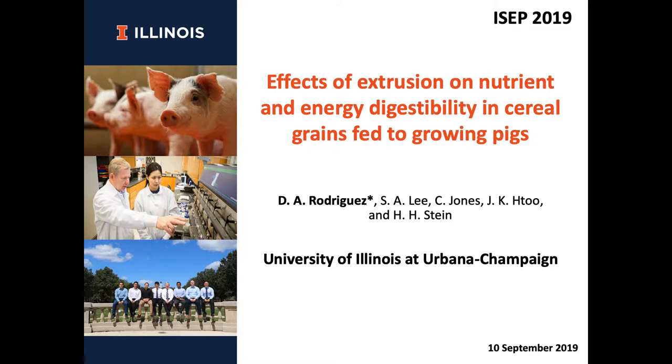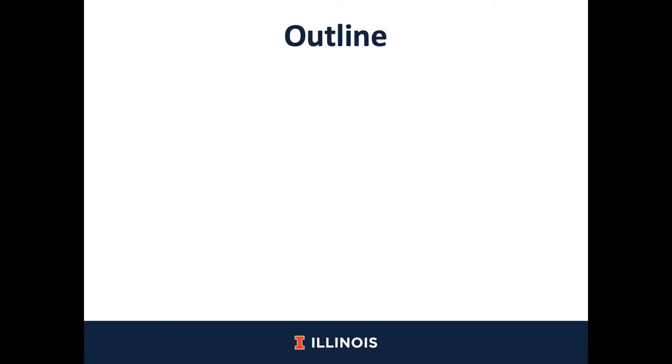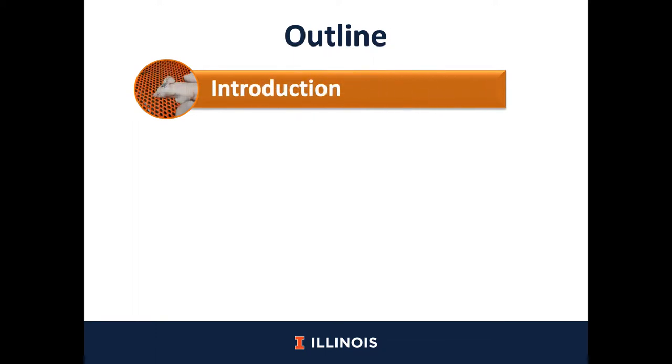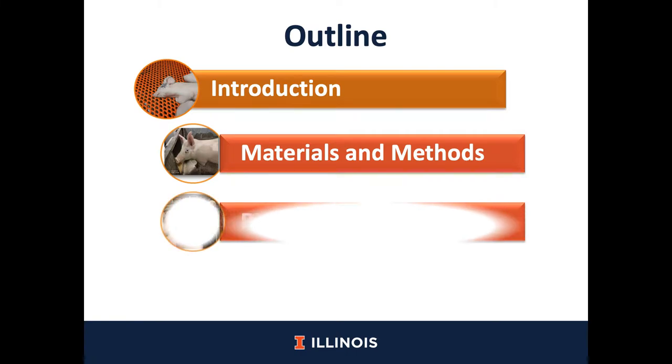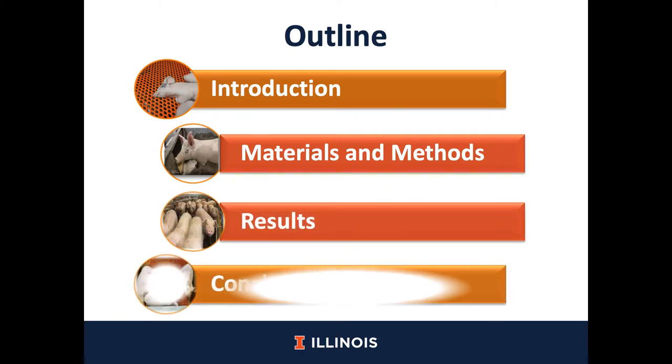The study we conducted was about the effect of extrusion on nutrient and energy digestibility in cereal grains fed to growing pigs. This is the outline of this presentation. First, I will talk briefly about the extrusion process and the effect that may have feed ingredients when they are extruded. Then I will move on to the materials and methods of this study, showing some results and, by the end, some conclusions.